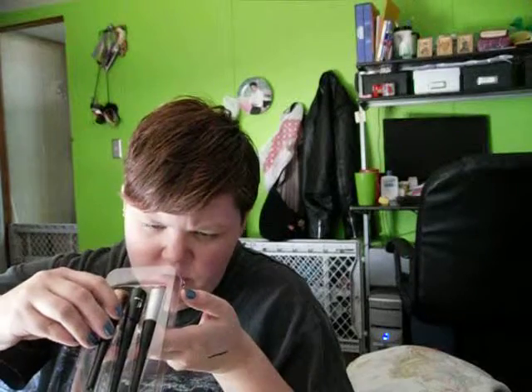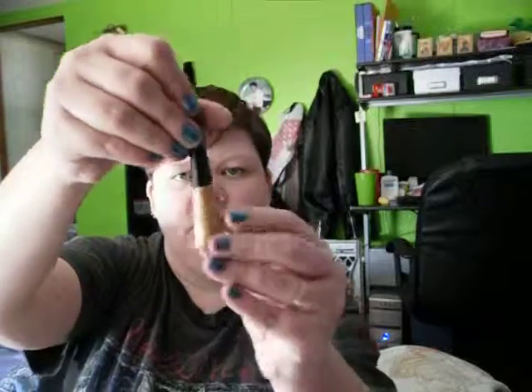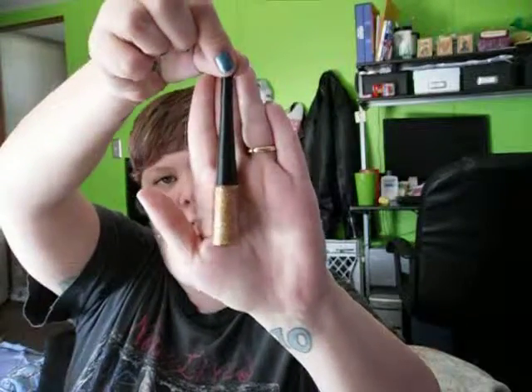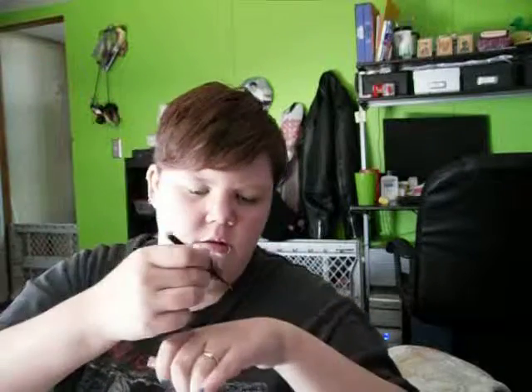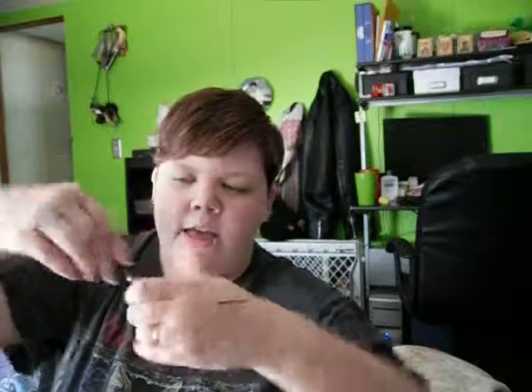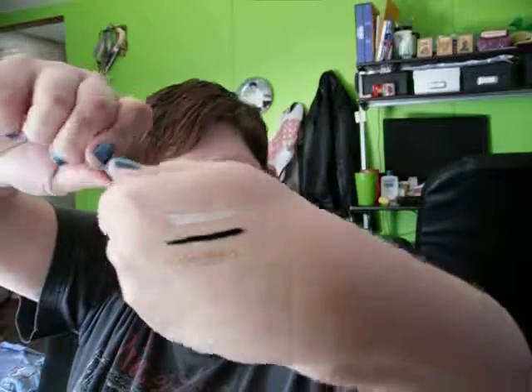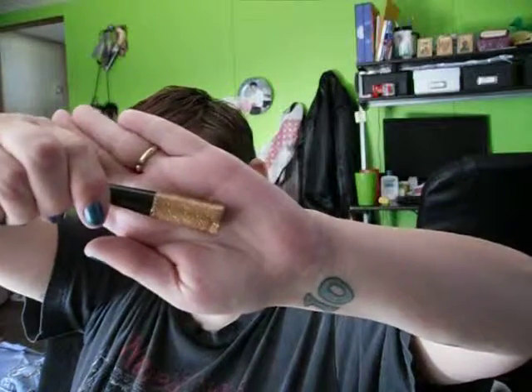They actually have color names on them: silver, black, and they call this one copper. This last one, which looks like a gold glitter, is called copper. And here is the swatch of the gold glitter, or what they call copper. Hopefully you guys can see these.